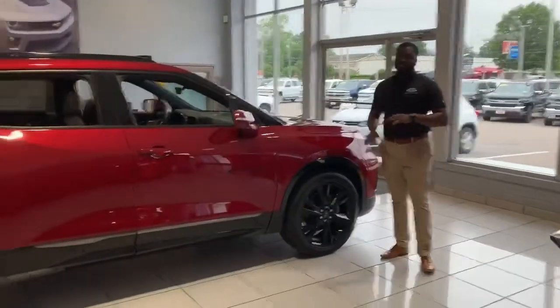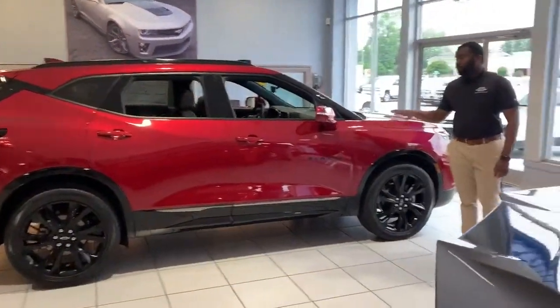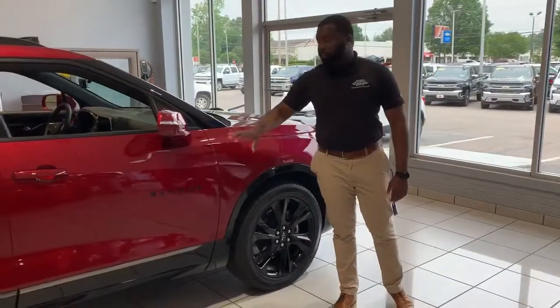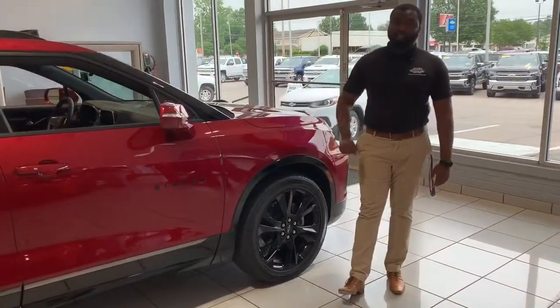The Blazer nameplate is a staple in the Chevrolet community that they have recently brought back. I know this may not look like the Blazer that you and your parents or grandparents are accustomed to, but this new Blazer features modern technology and aerodynamics and is a very stylish vehicle.